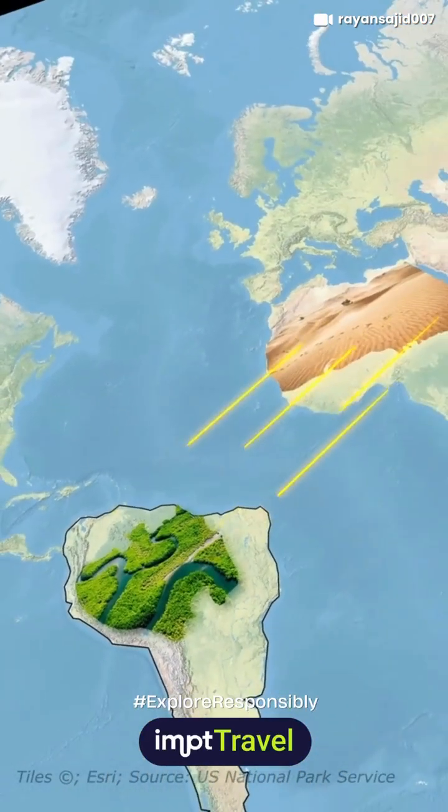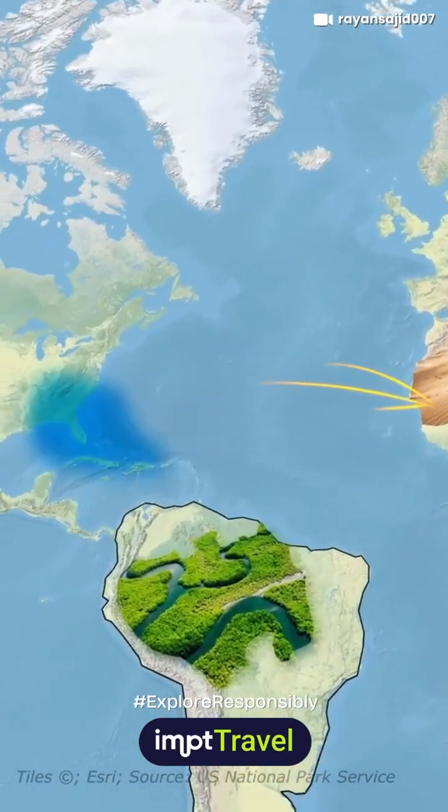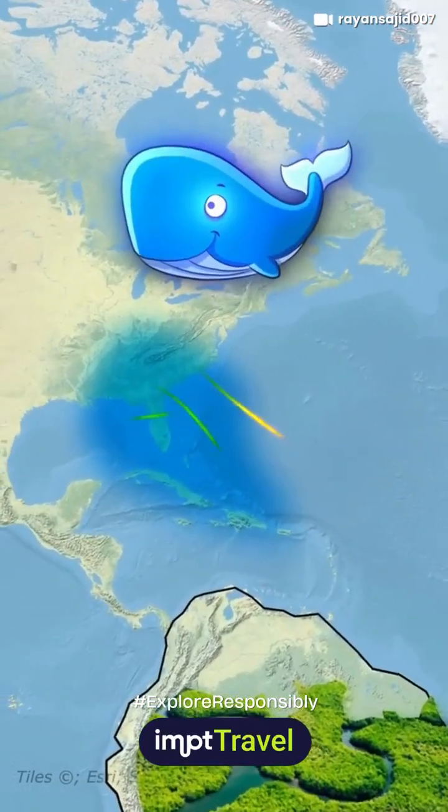Dust from the Sahara doesn't just reach the Amazon — it also affects the Caribbean and even the southeastern U.S., impacting air quality and marine life.